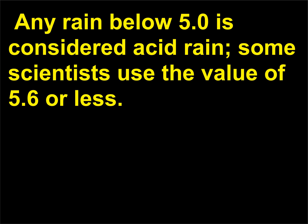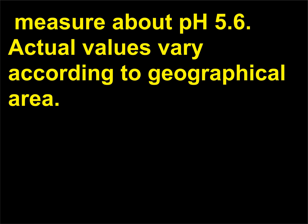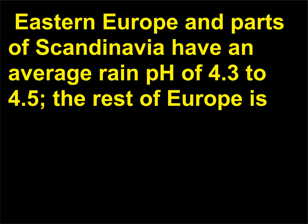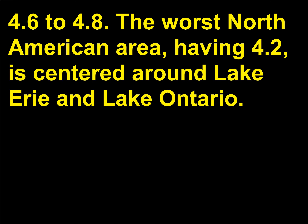Any rain below 5.0 is considered acid rain; some scientists use the value of 5.6 or less. Normal rain and snow containing dissolved carbon dioxide, a weak acid, measures about pH 5.6. Eastern Europe and parts of Scandinavia have an average rain pH of 4.3 to 4.5; the rest of Europe is 4.5 to 5.1; the eastern United States and Canada range from 4.2 to 4.6; and the Mississippi Valley has a range of 4.6 to 4.8. The worst North American area, having 4.2, is centered around Lake Erie and Lake Ontario.